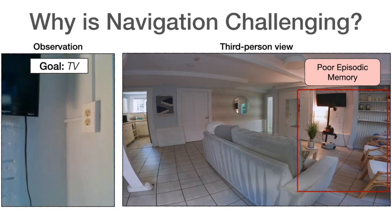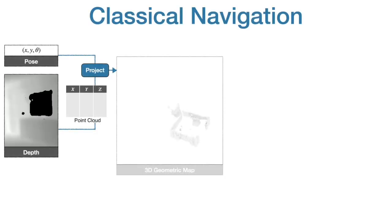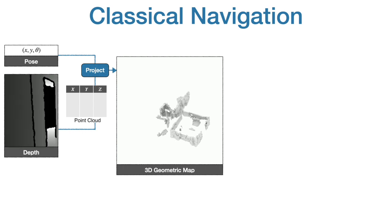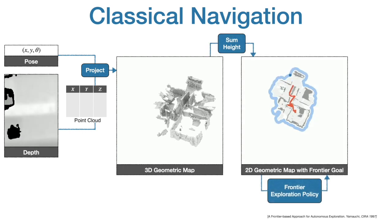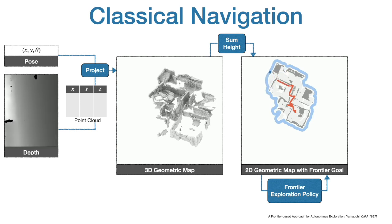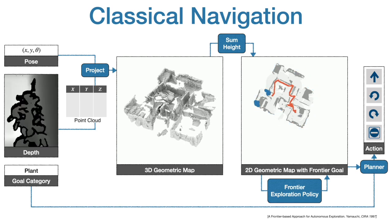So how do we train autonomous agents capable of efficient navigation while tackling all of these challenges? A classical approach back-projects the depth image into a 3D geometric map, aggregates its height to compute a 2D geometric map, explores the environment with a heuristic like frontier exploration which explores the closest unexplored region, and uses an analytical planner to reach exploration goals and the goal object as soon as it is in sight.